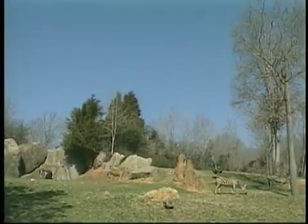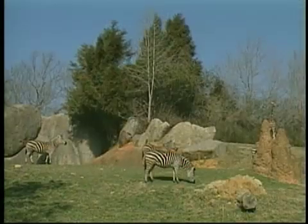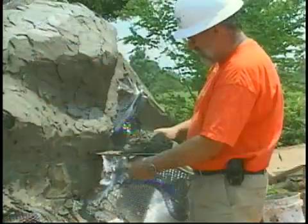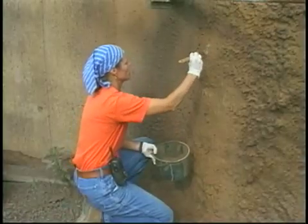Unfortunately, the rocks don't appear naturally in the locations, sizes, and angles we need to help form the boundaries for our animal exhibits. So the zoo's design division has developed a highly skilled team of craftsmen who build artificial replicas of the native rock to create barriers that separate animals from visitors. Zoo exhibit design technician Christa McGee tells us how it's done.